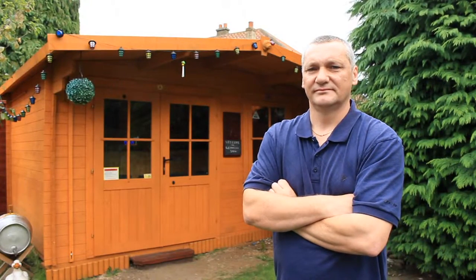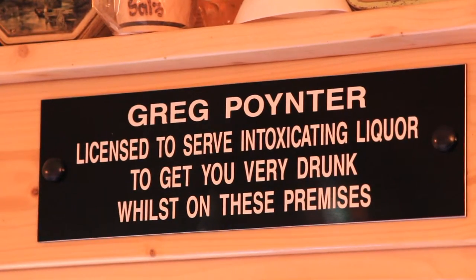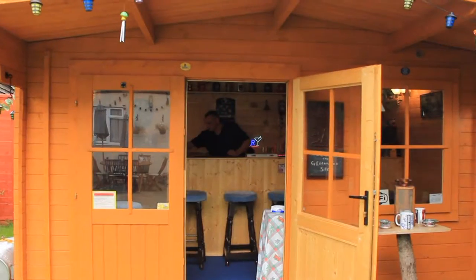Hi, I'm Greg. I run Dude's Bar — probably the smallest bar in the country, more likely in London, and most definitely the smallest bar in Greenwich.